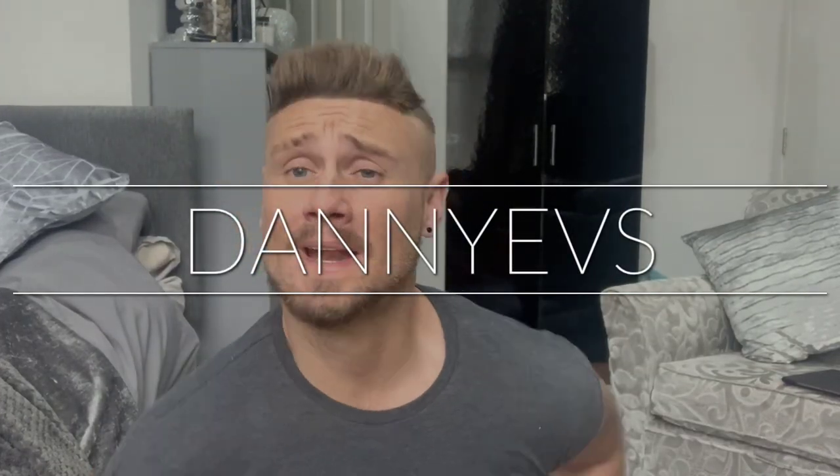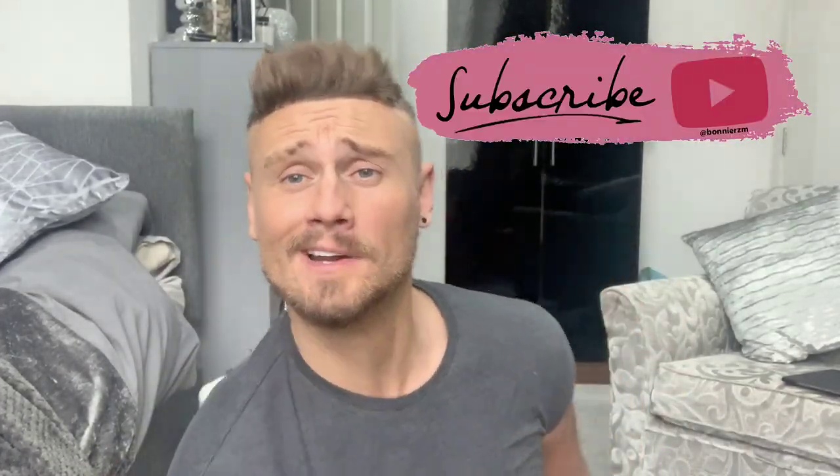Welcome back to my channel! My name is Dan. If you are new here, then please hit that subscribe button, give it a thumbs up, and any comments you have just drop them in the comment box down below.